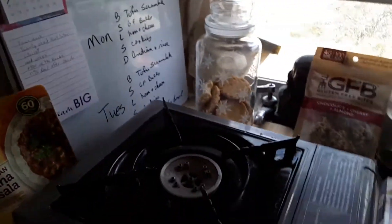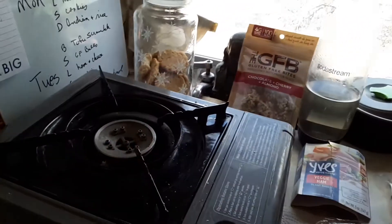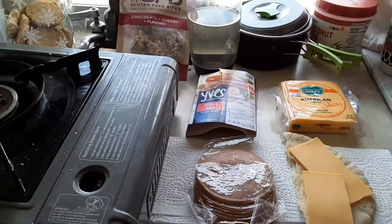And then I'll be having this chana masala and rice for dinner. I'll either cook it in the pot on the stove if it's cloudy, or I'll put it out in the solar oven if it's sunny.